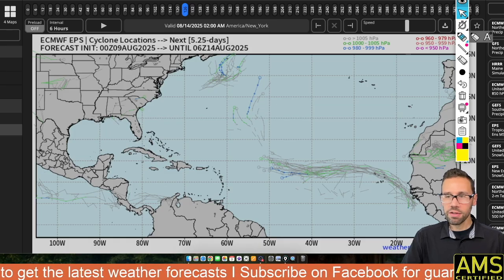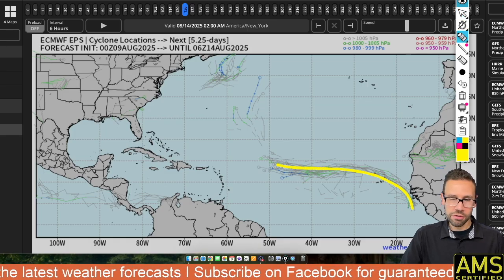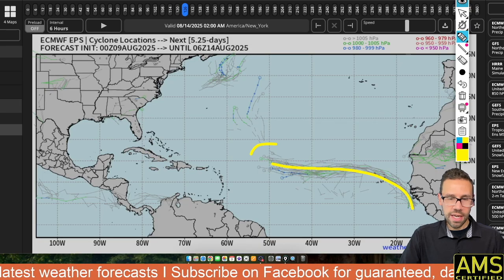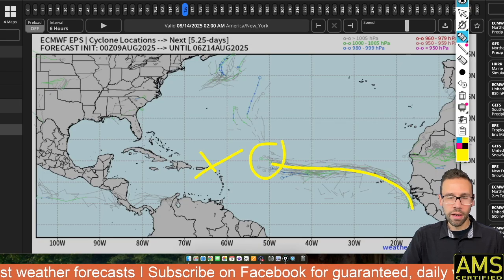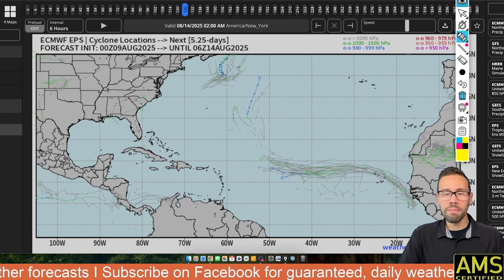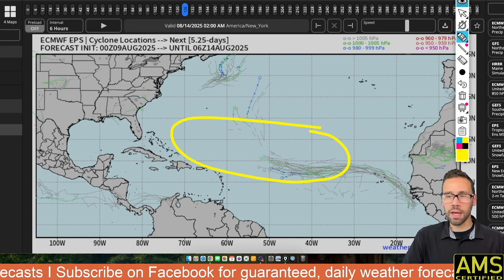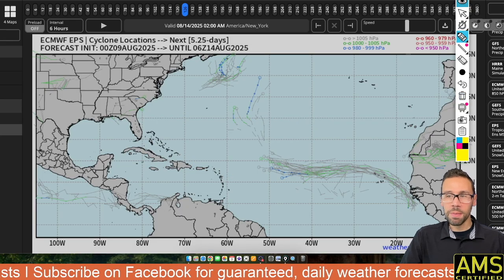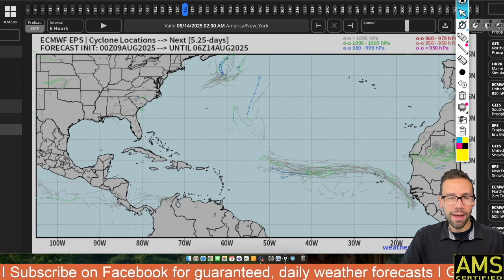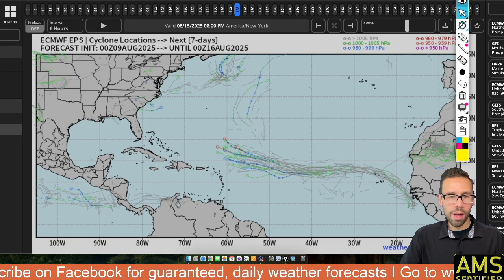Here's the 14th. You have this line where all those clusters went, and just east of the Lesser Antilles you have this little cluster starting to develop in the main development region, which is right around here for the tropics. So this is going to be the cluster that we're going to keep an eye on. I've put the map into motion — let's go out seven days.